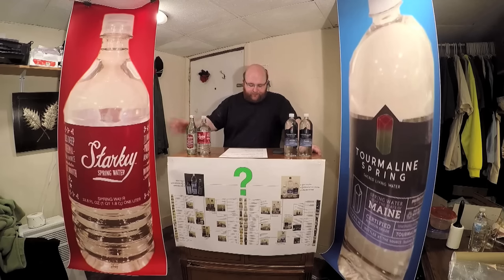In the red corner, weighing in at 1.98 pounds at 16.9 fluid ounces, we have Starkey Springwater from Idaho.